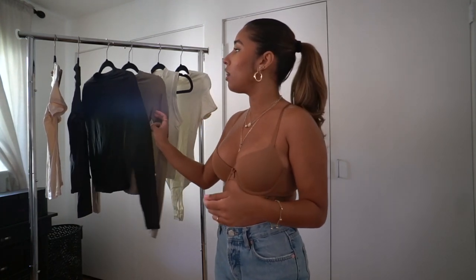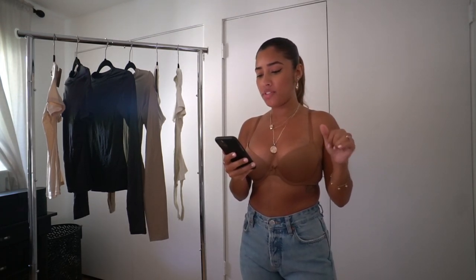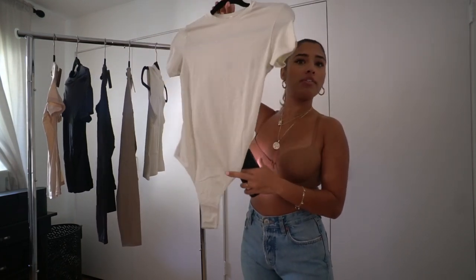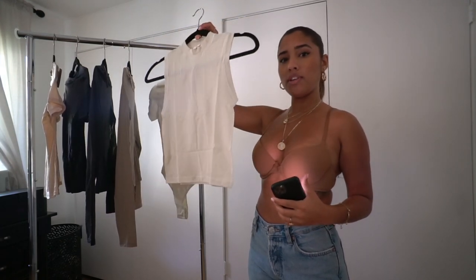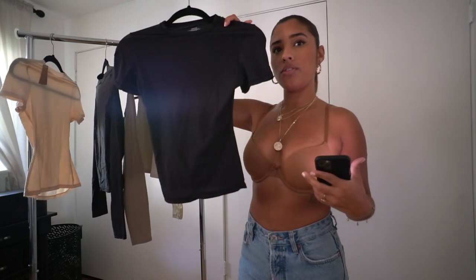I'm in my bra because I didn't want to start the video already wearing one of the shirts — this is the first time I'm putting these on, they still have tags on them. They've been sitting in the box for a couple weeks. I wanted you guys to see my first reactions. I got a bodysuit, a mock neck, long sleeves, and regular t-shirts.